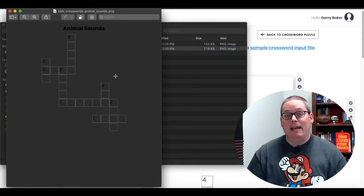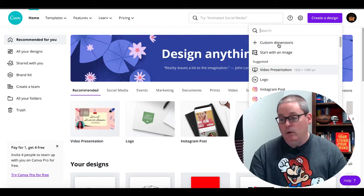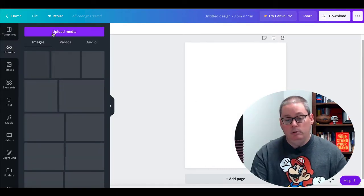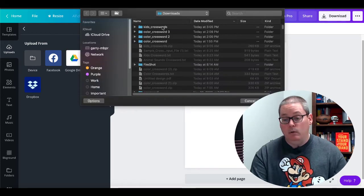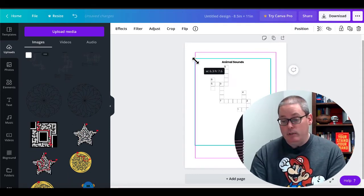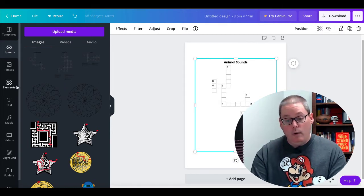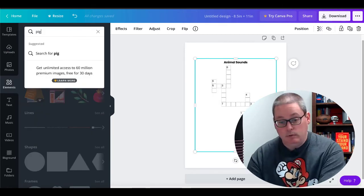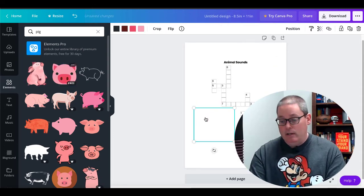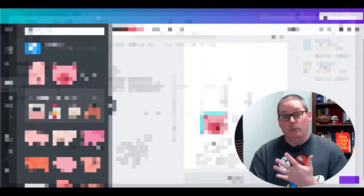Here you'll see the PNG file, and you simply take that PNG and upload it into something like Canva. Inside Canva — you can get a free account — go ahead and click Create a Design, go with Custom Dimensions, and 8.5 by 11 is a good size book for kids. When you create that, go to Uploads, upload the media from your device, open the folder — that was Kids Crossword — open it up, select that puzzle. You can see you're creating a book for Animal Sounds and you just center that right in the book. You could also look in Canva for images, like a pig, making sure you understand the license if you're going to resell this, and start adding your elements.